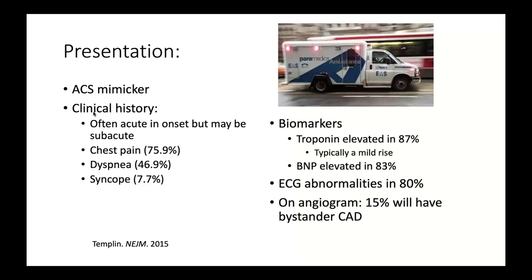How do patients with Takotsubo syndrome present? Following some stressful event releasing catecholamines, the presentation is often acute but may be subacute as in our case. They frequently present with chest pain and shortness of breath. Syncope is another presentation, particularly in those with LV outflow tract obstruction. They present very similarly to a run-of-the-mill ACS. Troponin is elevated in up to 87% of cases, typically a mild or moderate rise. BNP is elevated in 83%, and ECG abnormalities are frequent. Up to 15% will have bystander CAD on angiogram.